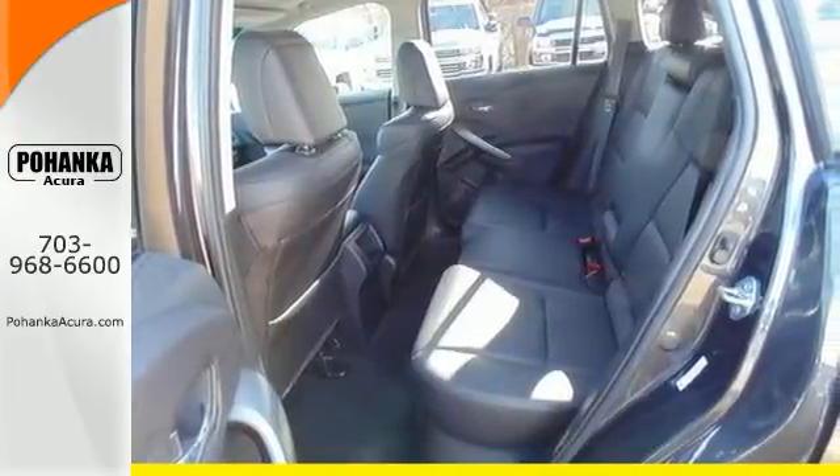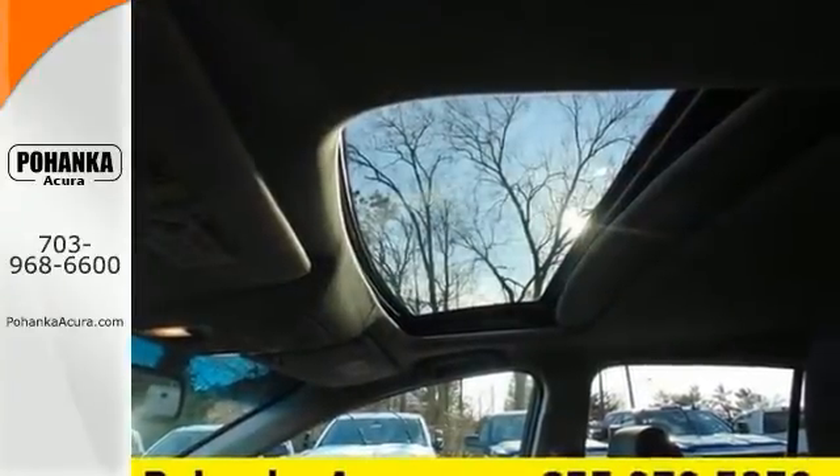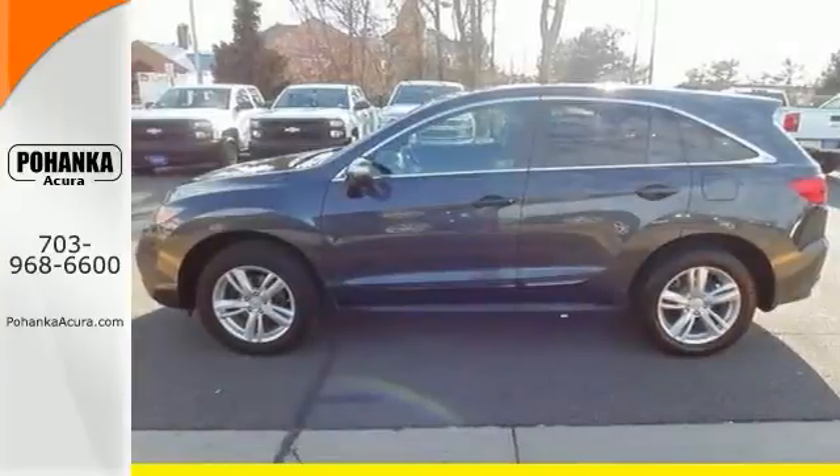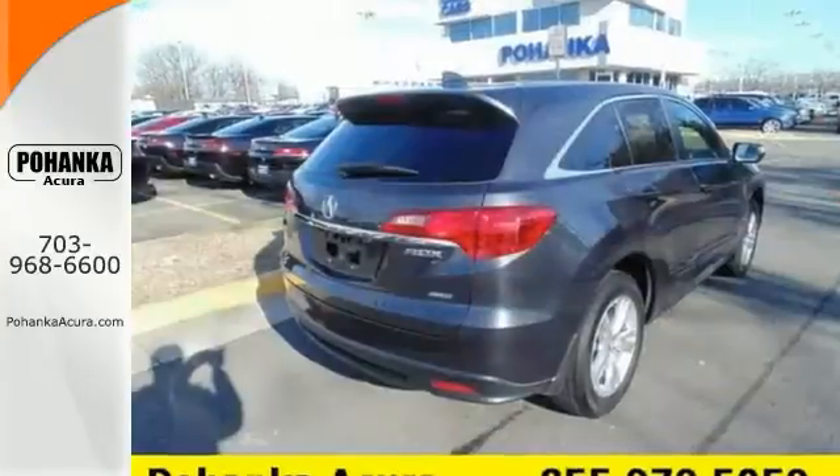You might find yourself taking the long way to your destination so you can keep driving. This RDX is ready to transform your daily to-do list into a want-to-do list. Come in for a test drive today.